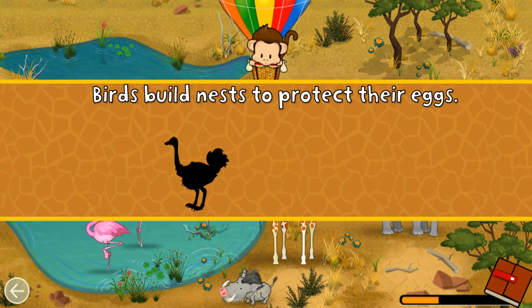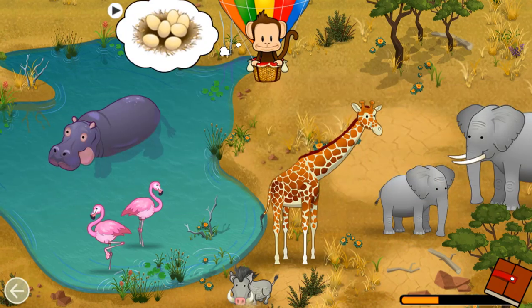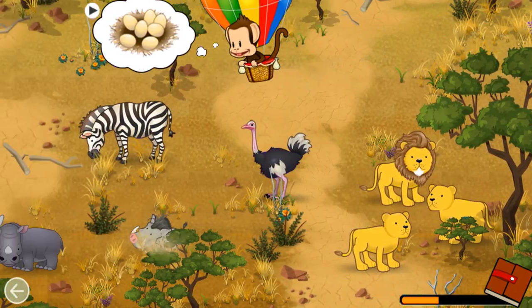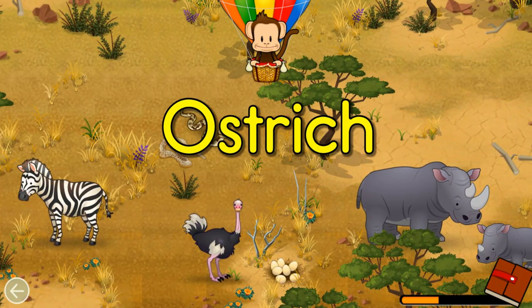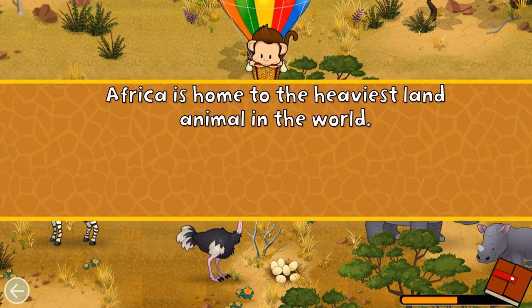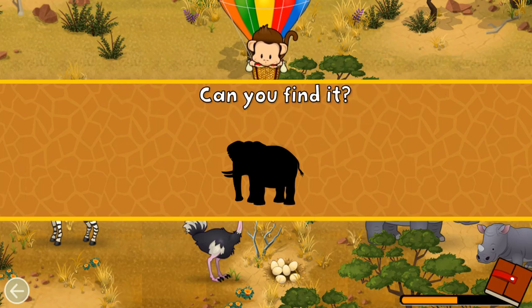Birds build nests to protect their egg. Can you find the nest for the ostrich? Ostrich! Well done! Africa is home to the heaviest land animal in the world. Can you find it?